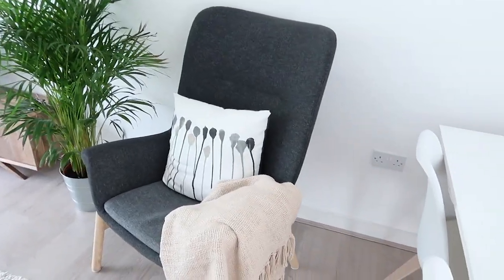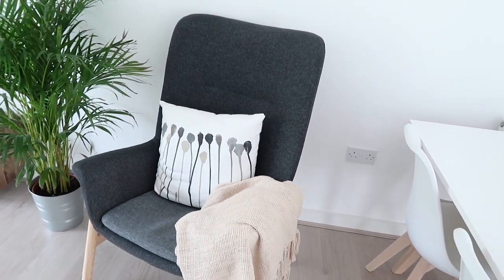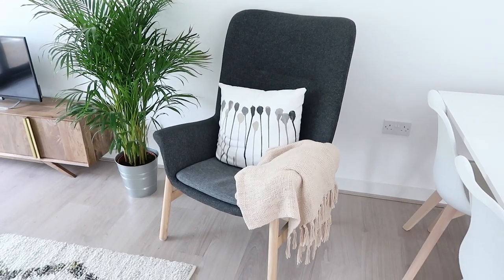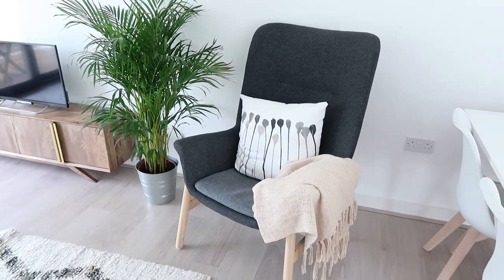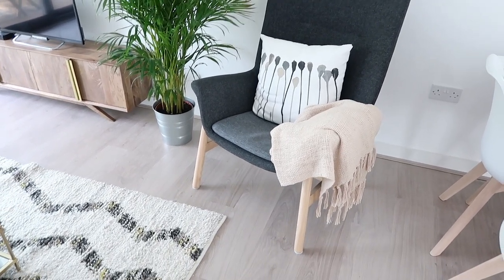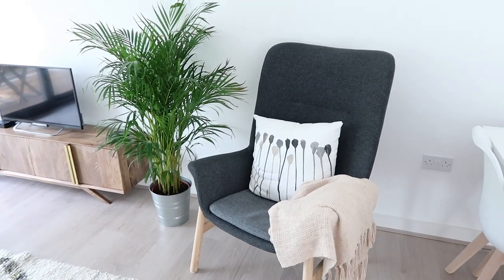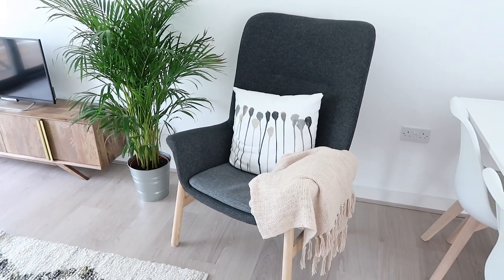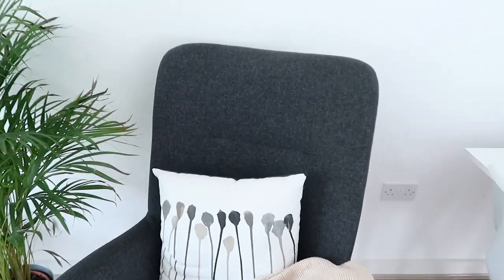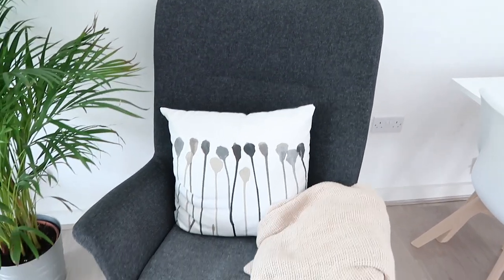Moving on to this side of the room — this is my favorite piece. It's this armchair from IKEA. When we went to IKEA I fell in love with it; I sat in it and I was like, this is it, this is the chair. My dad was over last week and he basically claimed it as his own 'papa chair,' so we have similar tastes. It's just a really nice design; I love the fact that it's so big at the top — I feel very encompassed by it.